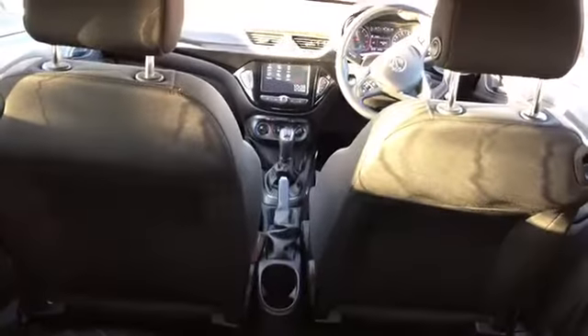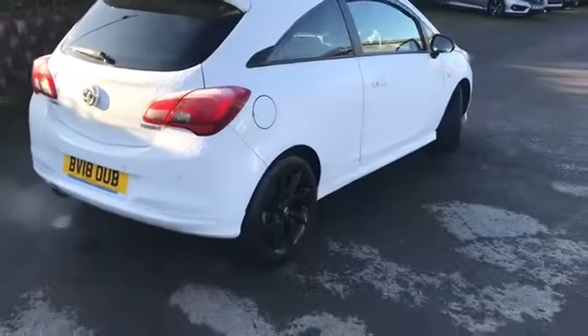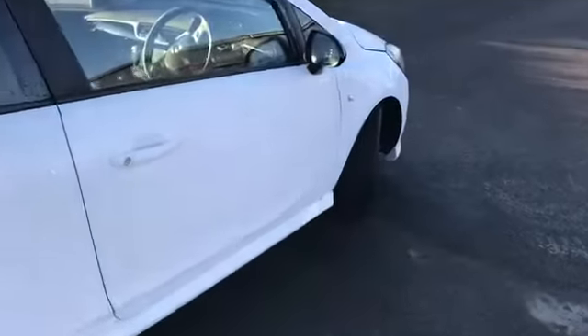We've got the genuine Vauxhall mats which to be fair don't really look like they've been used that much, so it has been looked after. This car on a PCP is just a £149 deposit, £149 a month. Now, that is a lot of car for the money, I've got to say.